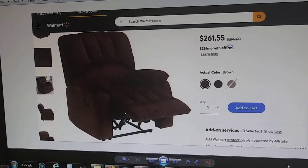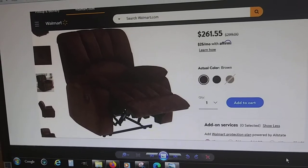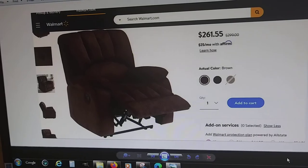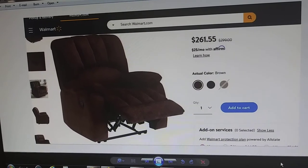Here's the problem with buying a recliner chair like this online. How do you know that it's comfortable? You can have it delivered and installed in your home,